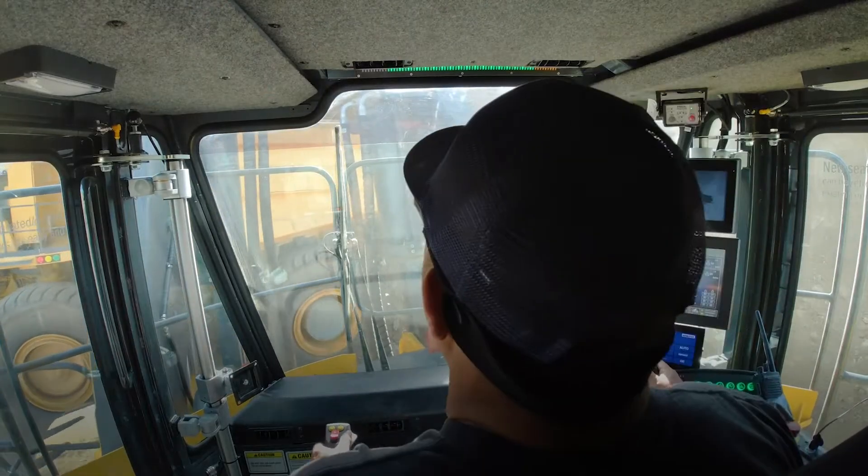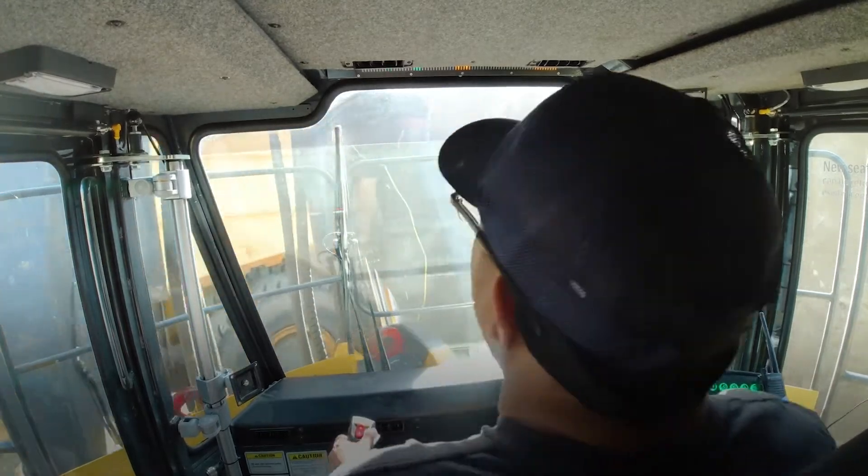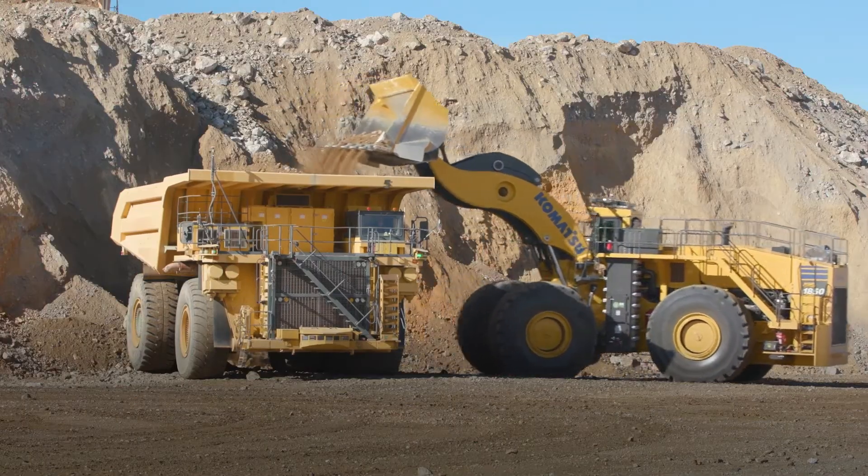My name is Michael Fleet. I'm the product manager for the surface wheel loaders out of Longview, Texas, and today we'll be talking about operator comfort. The environment inside the cab is huge for us because that is the home of the operator for several hours out of the day, so we want to make sure that they're comfortable.